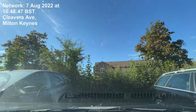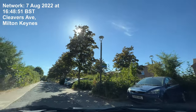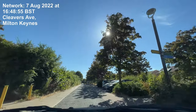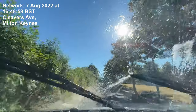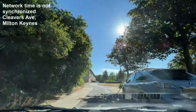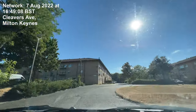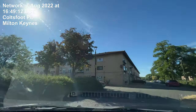Head southwest on Cleavers Avenue. In 50 yards, at the roundabout, take the 4th exit. In 200 yards, turn left to stay on Cleavers Avenue.